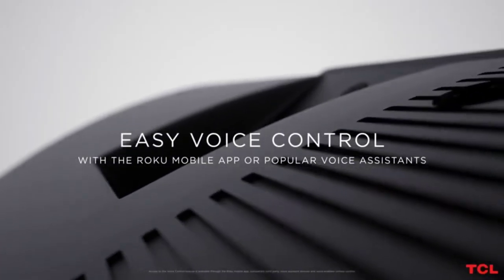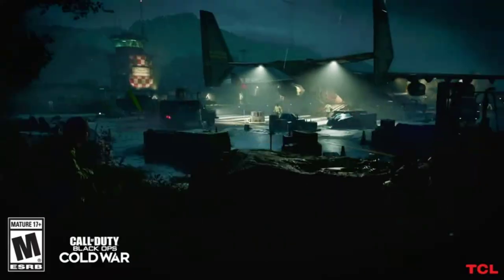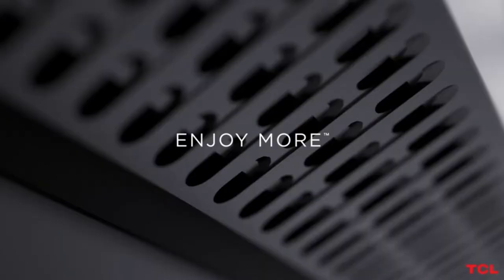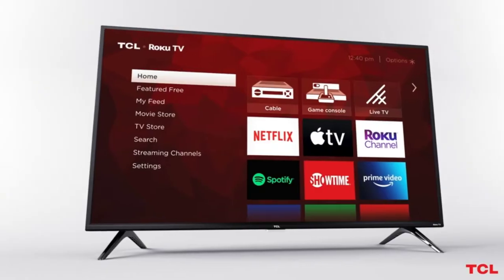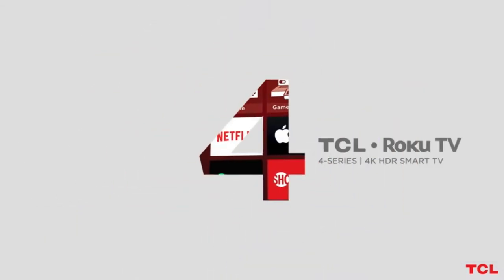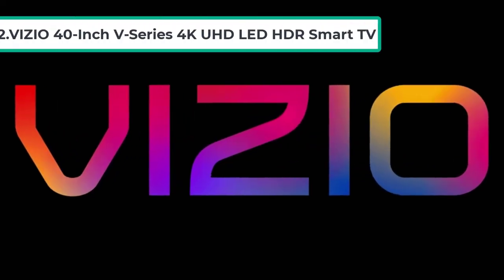You can easily search with the Roku mobile app and select the movie you want to watch. TCL has a reputation for giving award-winning TVs, mobiles, and appliances with the latest technology and amazing picture quality. The TCL 43-inch 4K UHD Smart LED TV is one of the best choices for every household.